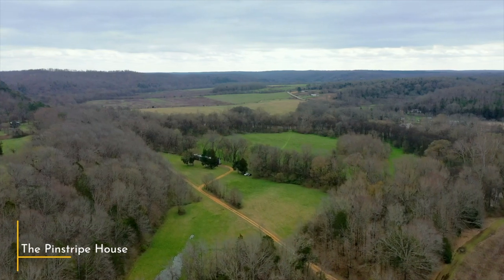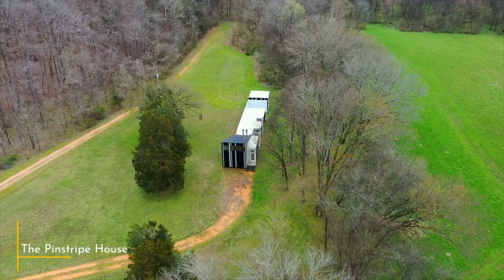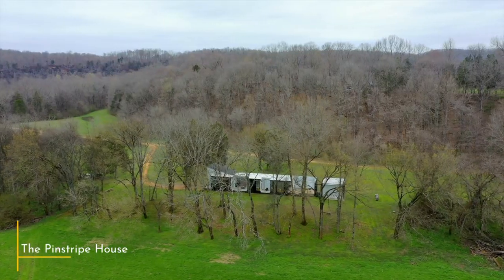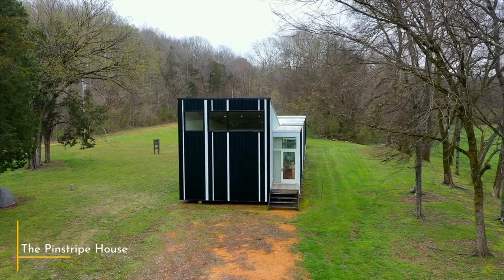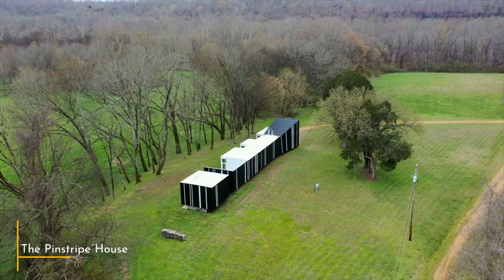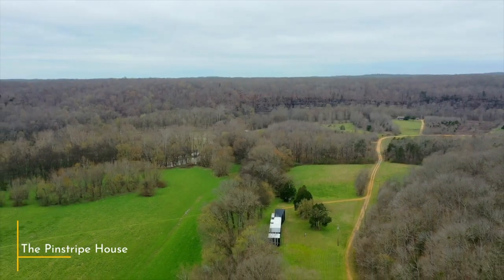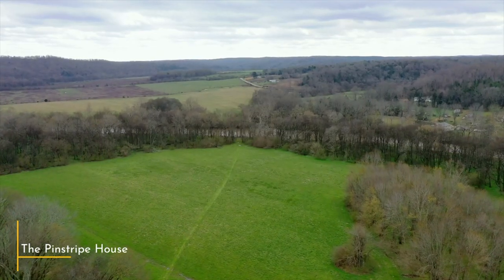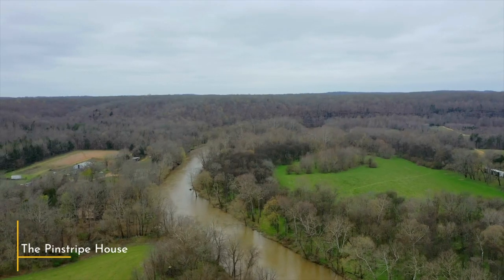In 2006, a young couple — a graphic designer and an attorney — with two children commissioned architect Coleman Coker to design a special retreat for their family. They wanted all the amenities of a modern urban home, with the ability to open easily to the outdoors: a place where the family could canoe and camp as their children grew.